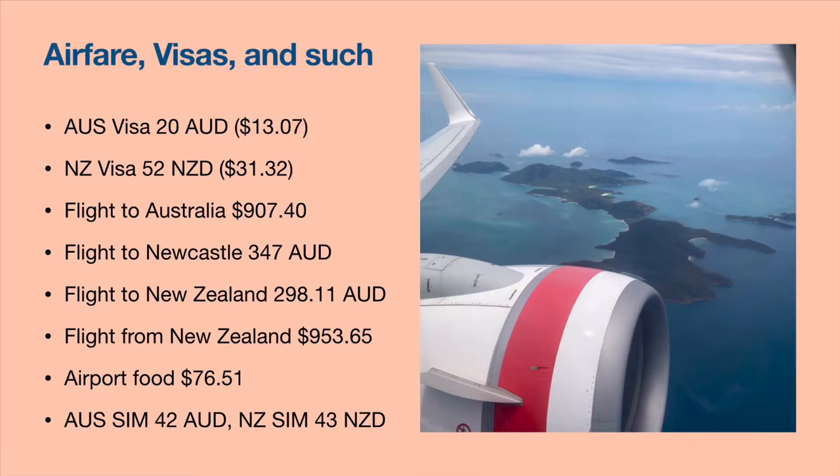So let's get started! First we have my logistics: airfare, visas, and my SIM card. Flying to Australia and back from New Zealand was expensive, so that's why I kept this separate — it depends on where you're traveling from.